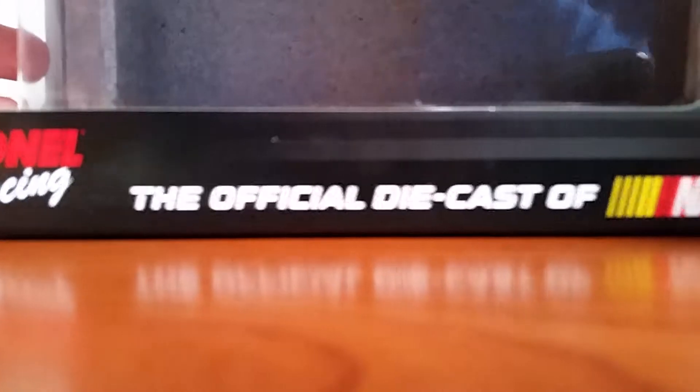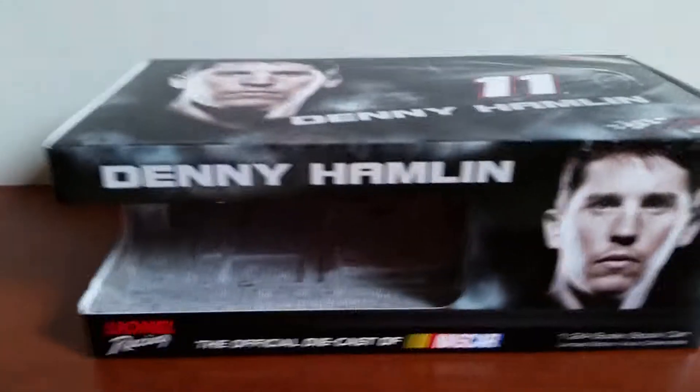Hey, what's up everybody. I'm back for another diecast review, and today we'll be reviewing Denny Hamlin's 2015 FedEx Express Toyota Camry. And this is a little bit of a different diecast and a special diecast, all in one.